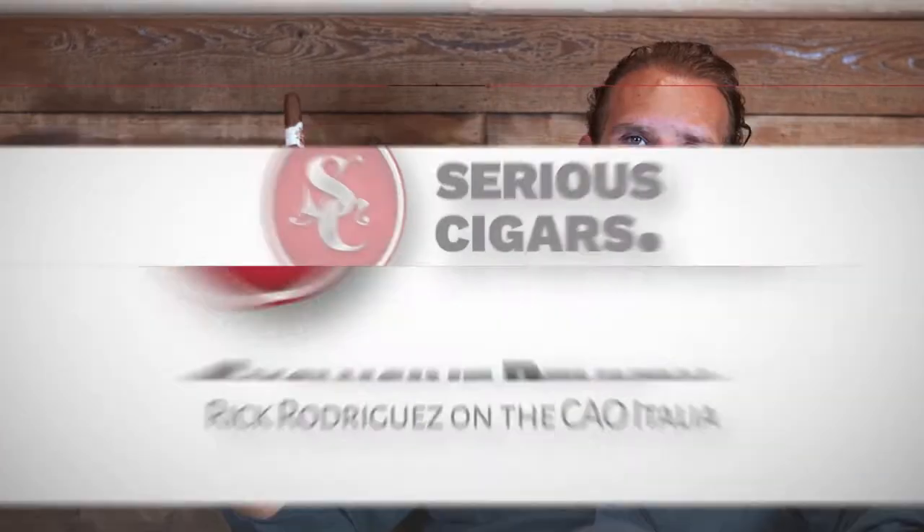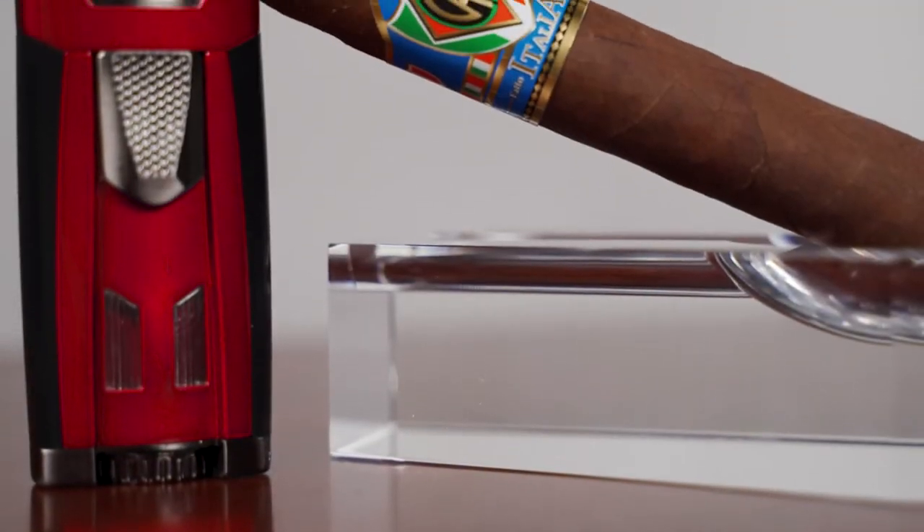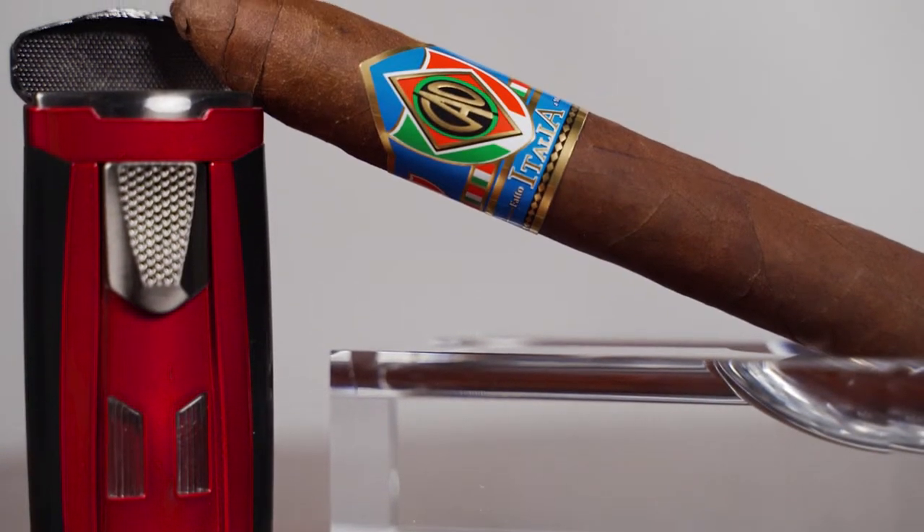Hey guys, I'm Rick Rodriguez from CAO. Today I'm smoking the CAO Italia. The CAO Italia was the second offering of their Royal line, utilizing rich tobacco from Italy.